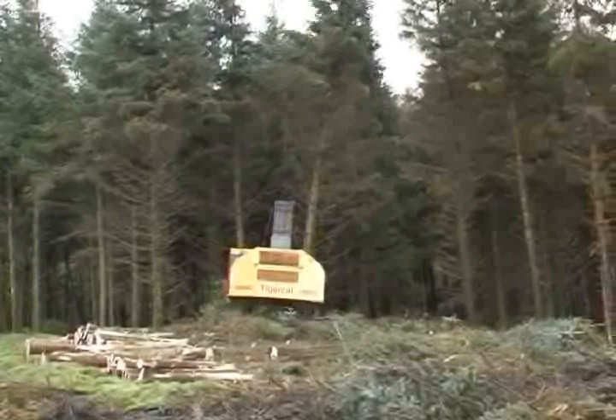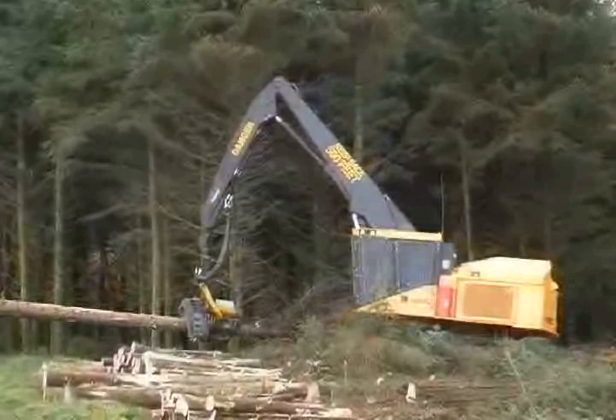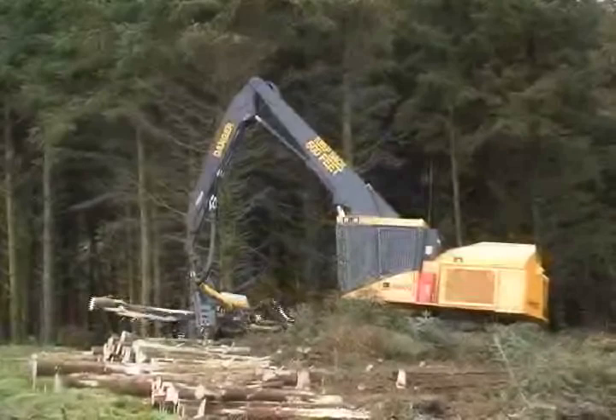The LH860C Harvester is a large timber clear-fell machine that can be equipped with harvesting heads weighing up to 4,500 kilograms. Purpose-built for severe woods duty, TigerCat harvesters offer many advantages over excavator conversions, including superior cooling and hydraulic systems and more durable construction.